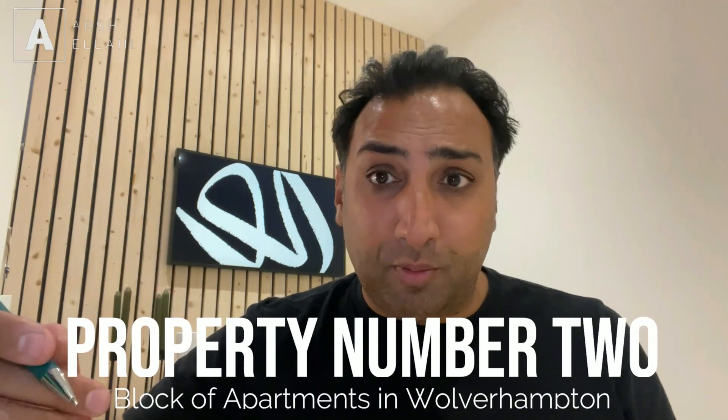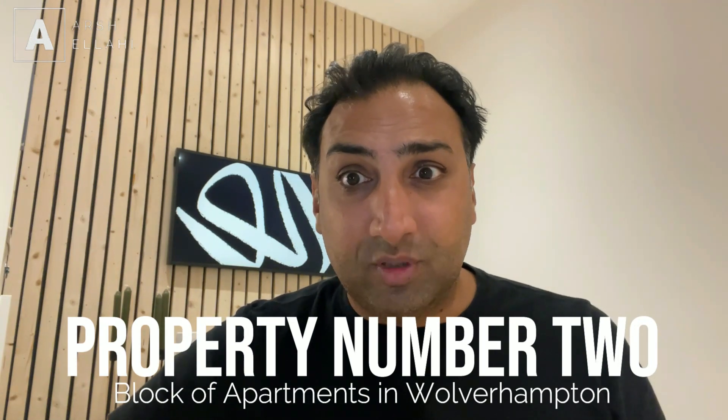That one had seven units in it. The second property is a block of nine apartments in Wolverhampton. I've done a similar deal where I found a developer who had a block of apartments and they didn't want to manage them. I took one floor of the whole building where I'm giving the owner a guaranteed rent, and again they're now run on serviced accommodation. So I'm mixing my strategies — I'm doing rent to rent and once I've acquired the property I'm running it as serviced accommodation, which you could call rent to serviced accommodation. That block nets approximately £6,000 a month at a very high occupancy level.